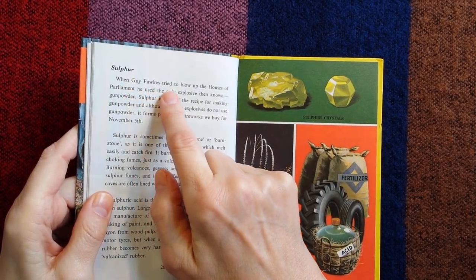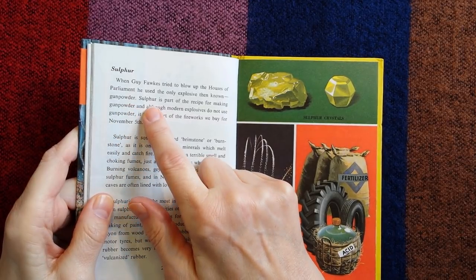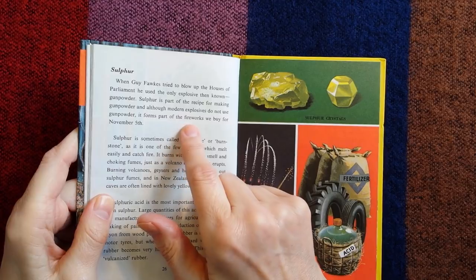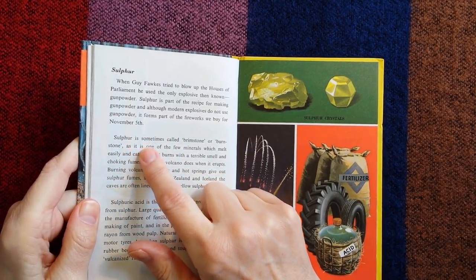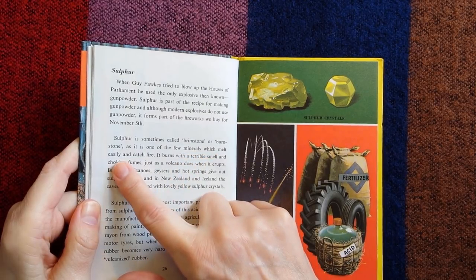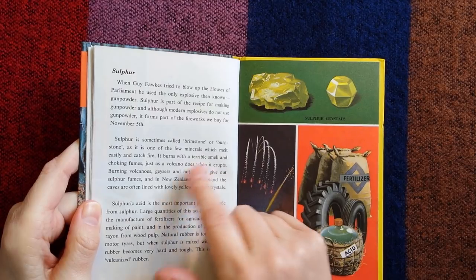When Guy Fawkes tried to blow up the Houses of Parliament, he used the only explosive then known — gunpowder. Sulphur is part of the recipe for making gunpowder, and although modern explosives do not use it, sulphur forms part of the fireworks we buy for November 5th. Sulphur is sometimes called brimstone, as it is one of the few minerals which melts easily and catches fire, burning with a terrible smell and choking fumes, just as a volcano does when it erupts.